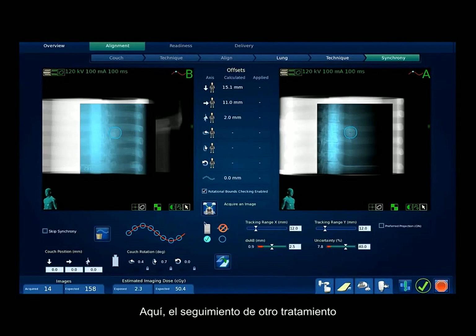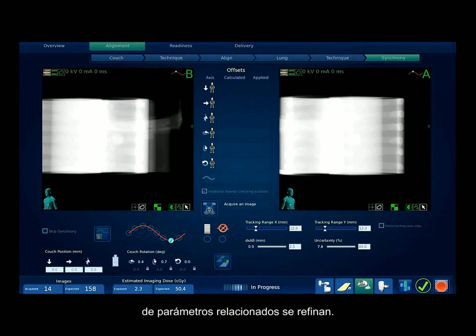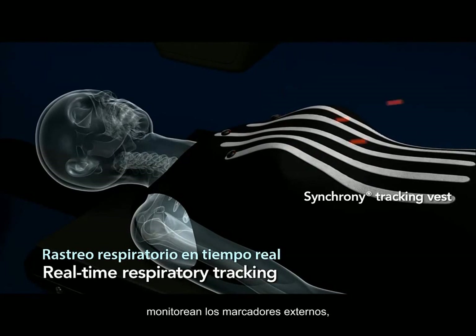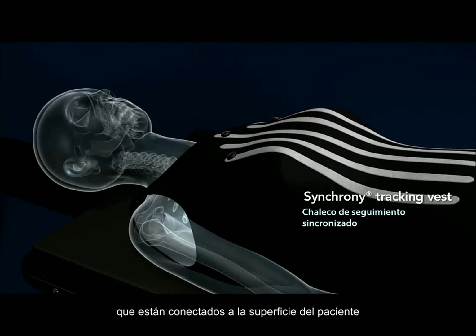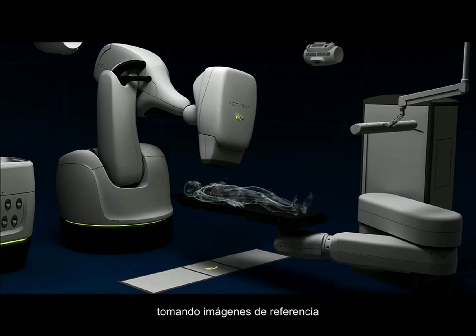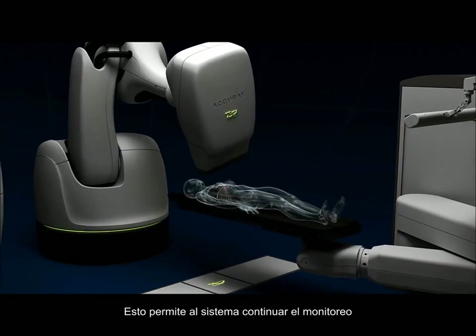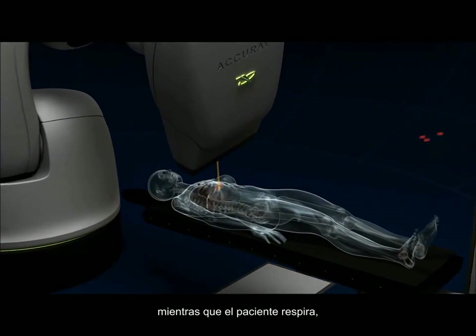Here, tracking and other treatment-related parameters are refined. During treatment, optical beams monitor external markers attached to the surface of the patient. Taking reference images throughout the respiratory cycle allows the system to continuously monitor the patient's breathing pattern.